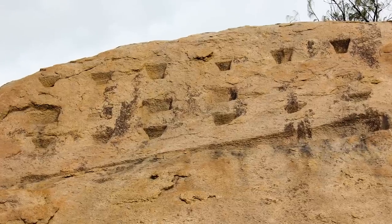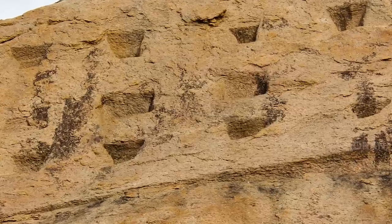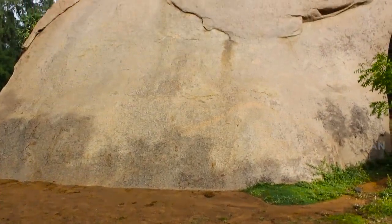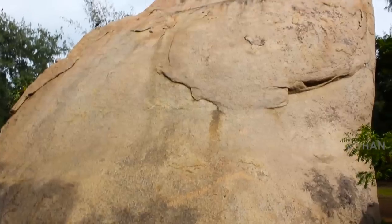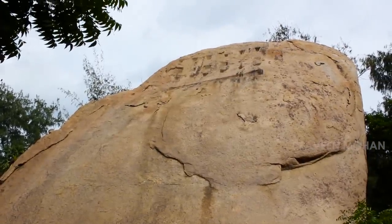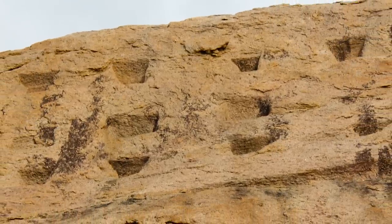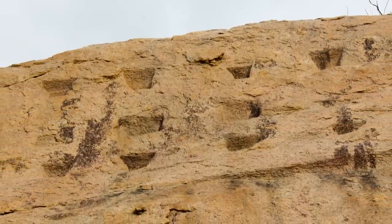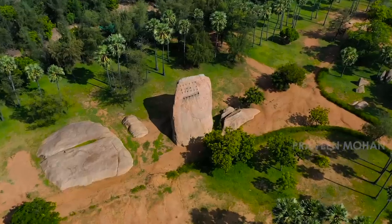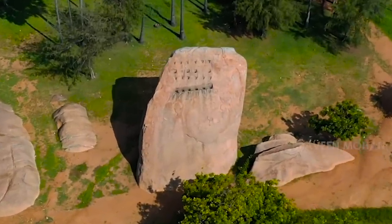Now we know that ancient builders were working on this rock, but what were they doing? What could be the purpose of these cuts on the top? From the ground, it is nearly impossible to see these marks. Even more interesting, it is impossible to climb this rock — it is perfectly smooth and slippery. You have to climb more than 30 feet without holding anything. So how did ancient builders climb up and make these cuts, and what possible purpose could these little holes have served?